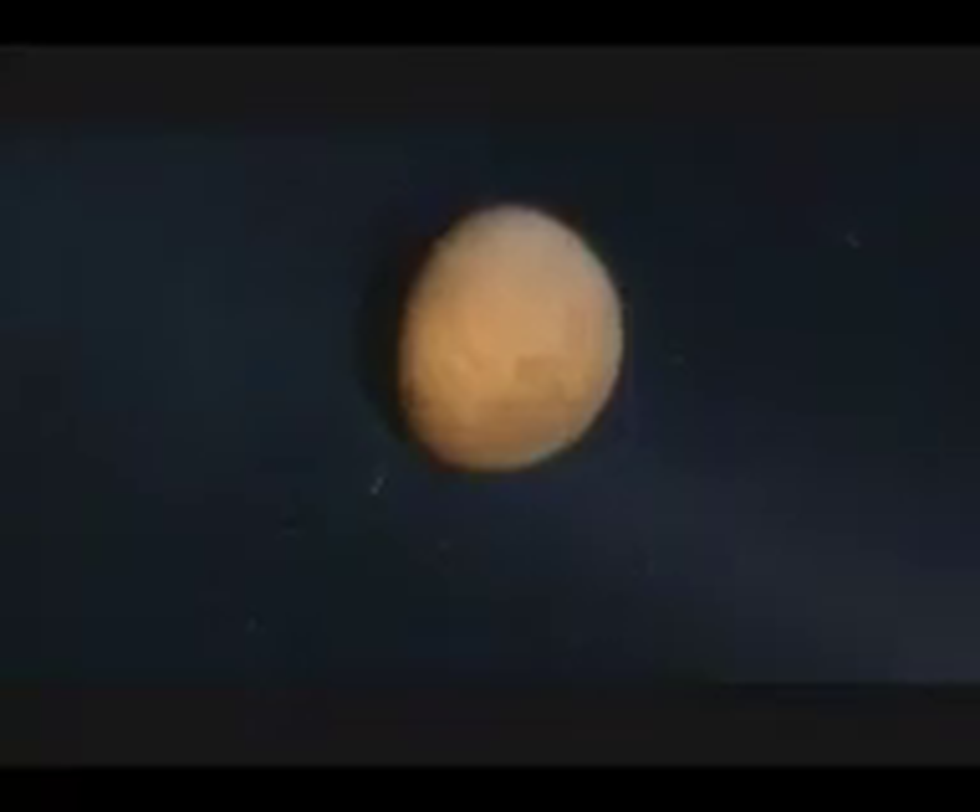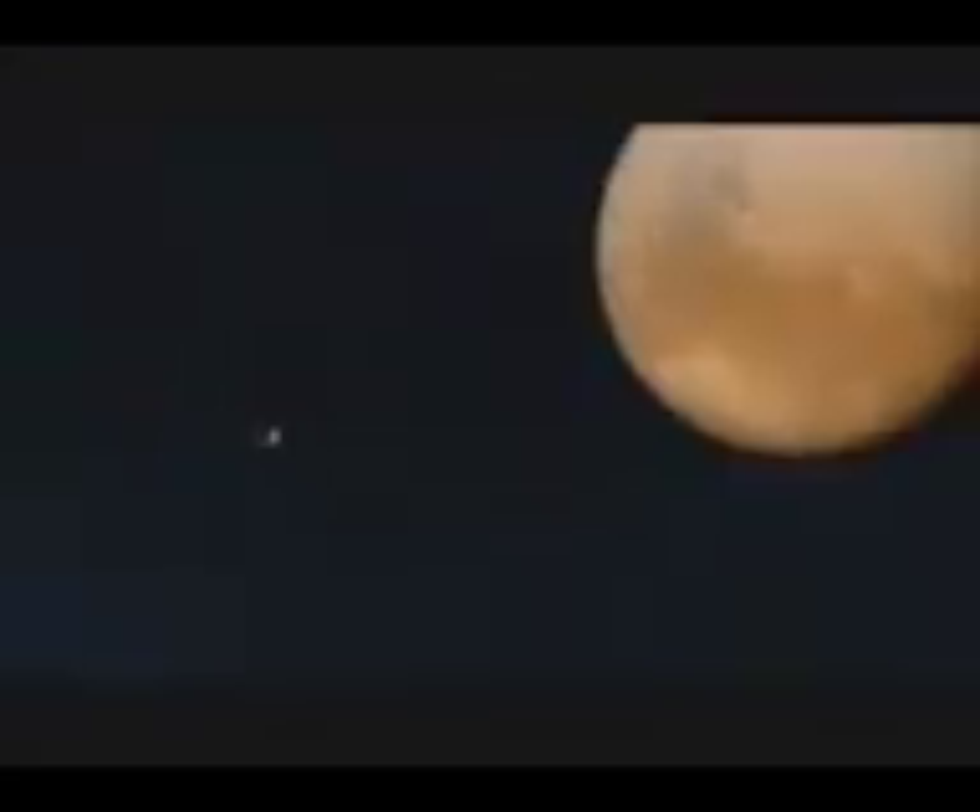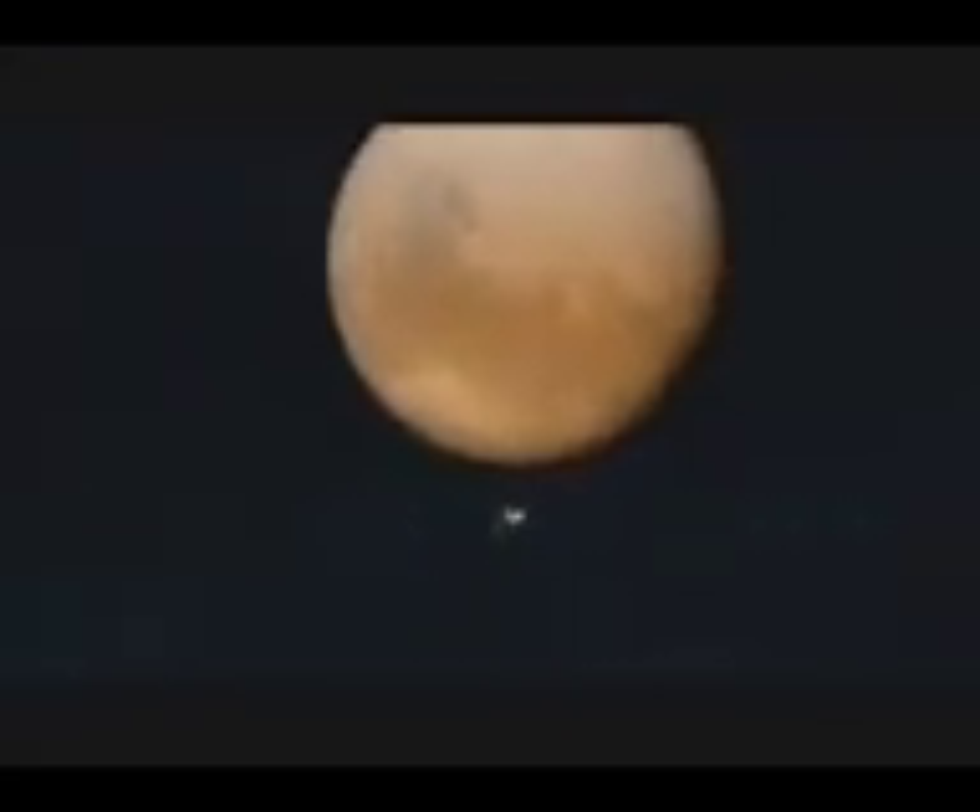And if we hit the target at the right place, right time, and the spacecraft slows down the way we want it to, we'll get captured into about a 35-hour orbit around Mars.